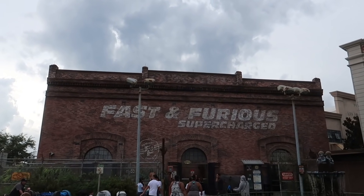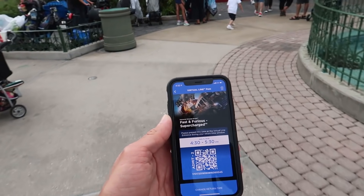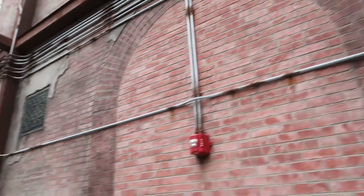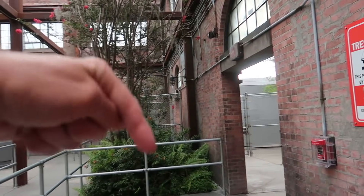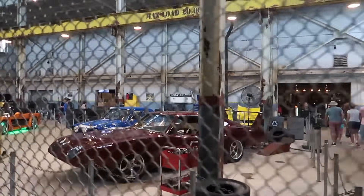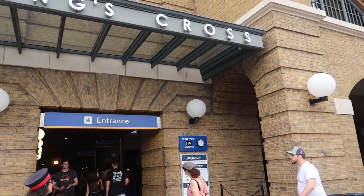Next ride: Fast and Furious Supercharged — we've got a virtual return time using the virtual line system. We gave up on Fast and Furious though — did a return time, got in line, and it was still about 20 minutes standing there before we gave up and got out of line. All right, let's hop on the Hogwarts Express, head back over to the other park, and have a look at Hagrid's.